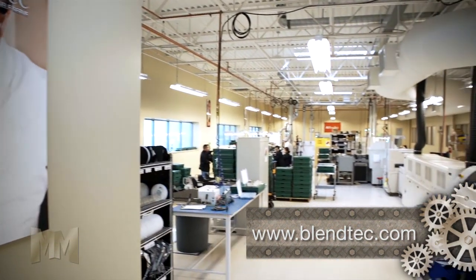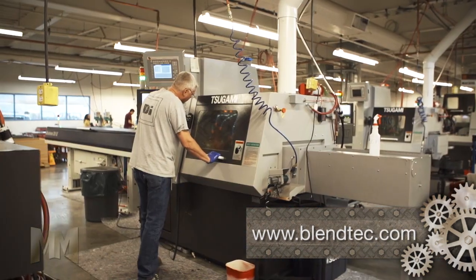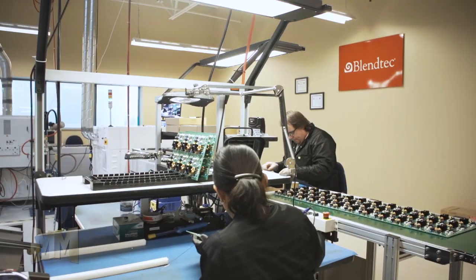Blendtec's vertically integrated manufacturing means much of production is done in-house. They've got injection molding, CNC machining, an automated jar assembly line, and a circuit board production line.